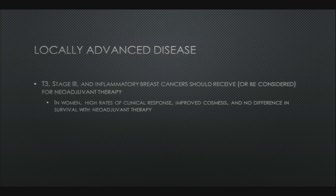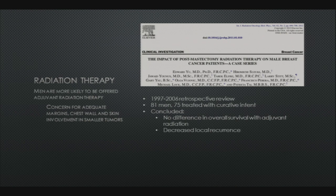For locally advanced disease, T3, stage 3, and inflammatory breast cancers should receive or at least be considered for neoadjuvant therapy. In women it has been demonstrated that they have high rates of clinical response, improved cosmesis, and no difference in survival with the addition of neoadjuvant therapy. Men are more likely to be offered adjuvant radiation therapy out of concern for adequate margins and chest wall and skin involvement. A retrospective review of 81 men from 1997 to 2006 concluded there was no difference in overall survival with adjuvant radiation, but that it did decrease local recurrence.